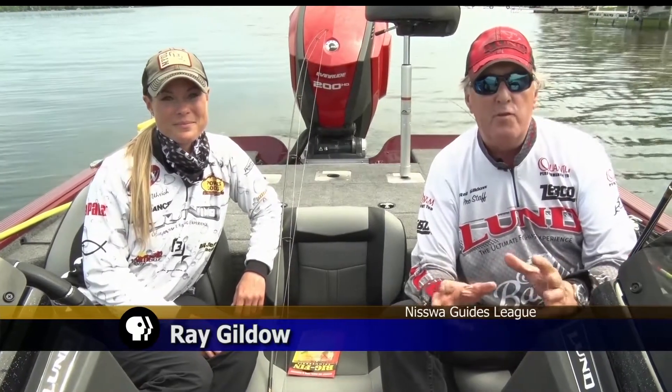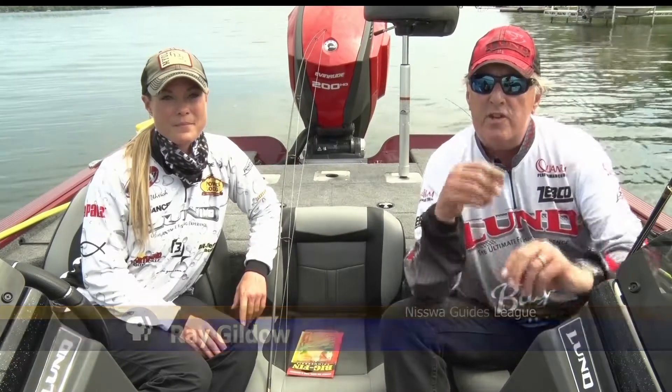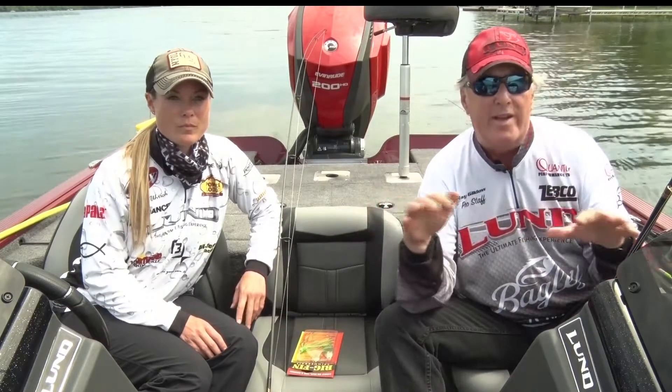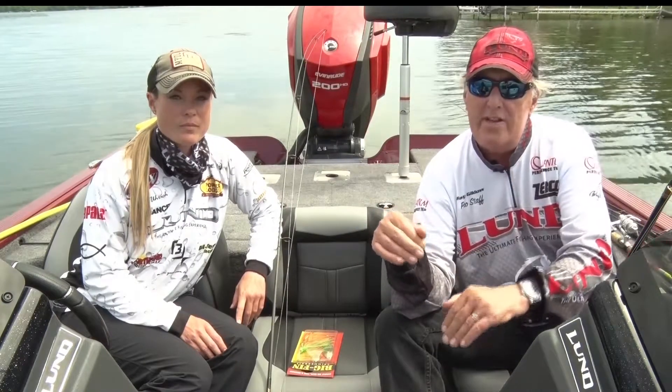One of the other real popular fish that people love to catch in Minnesota is the northern pike. We're going to talk about a few basic techniques today for catching northern pike. As a general rule, when you get into mid-summer and the weather gets warm, the weed lines usually have the smaller pike in them, and to find the larger pike you usually have to go off the weed lines.